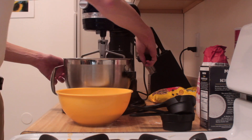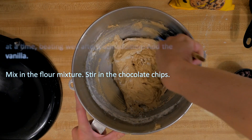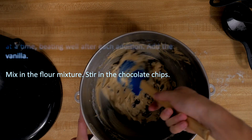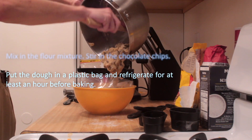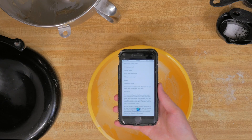Almost forgot the teaspoon of vanilla. After that's all mixed, we can remove it and add in the dry ingredients. Mix them together a bit and then add a whopping two cups of semi-sweet chocolate chips. Put the dough in a plastic bag and refrigerate for at least an hour before baking. Hey Siri, set a timer for one hour.